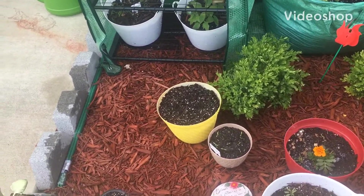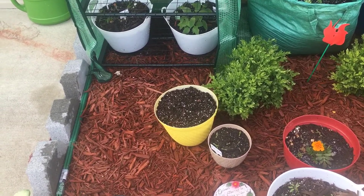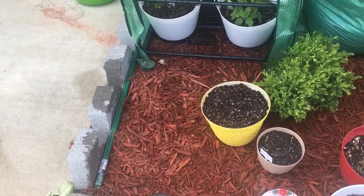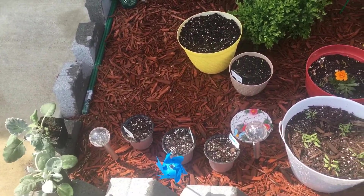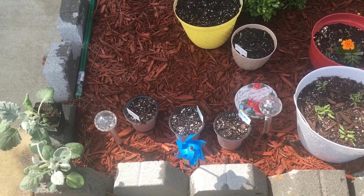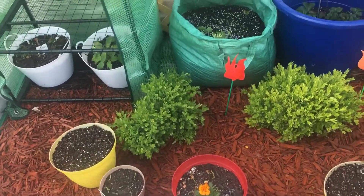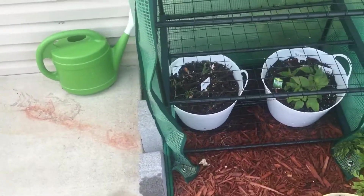Hey guys, welcome back to the channel, it's Farmhouse Mama. I'm here to give you a quick update on what's going on with my garden. I apologize it is a little windy out here, so we're going to try and get through this as quick as possible. I have most of my flowers out of my four-foot greenhouse because I'm letting them soak up some of this vitamin D and get a little sun on them.